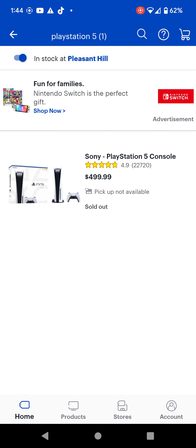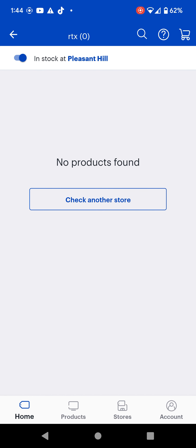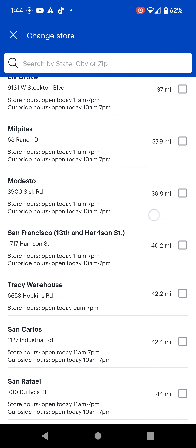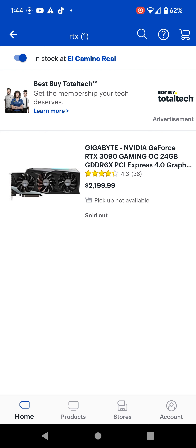Just to show you that this does work with RTX cards and different things, we're going to go ahead and look at a different location. So we'll find a different location that might have it. This location has an RTX 3090 available in their store. Like I told you, it says sold out, pickup not available, but you are able to go in store and purchase it.